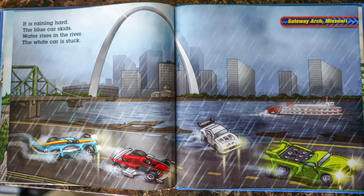It is raining hard. The blue car skids. Water rises in the river. The white car is stuck.